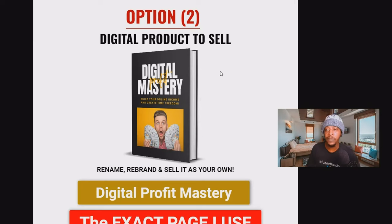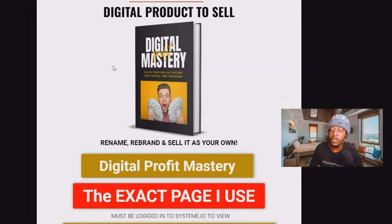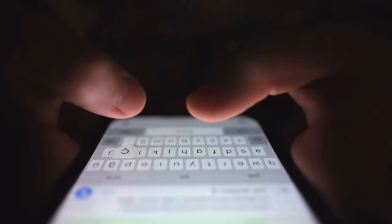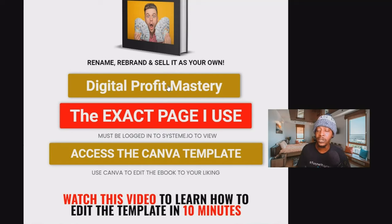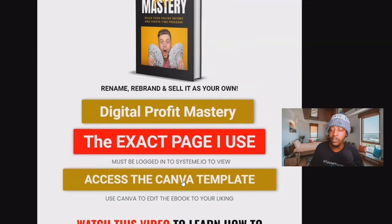After your purchase, you'll receive an email leading you to a page where you'll scroll down to option number two and find a product called Digital Profit Mastery. This is the lead magnet where people give you their email address in exchange for this e-book. Inside the Digital Income Starter Kit, you'll have access to this e-book, the exact landing page and funnel I use, and an editable template you can rebrand as your own. Everything inside comes with PLR rights and master resale rights.